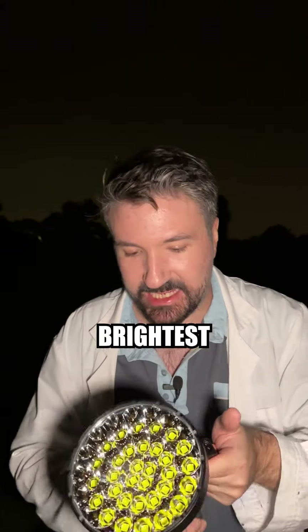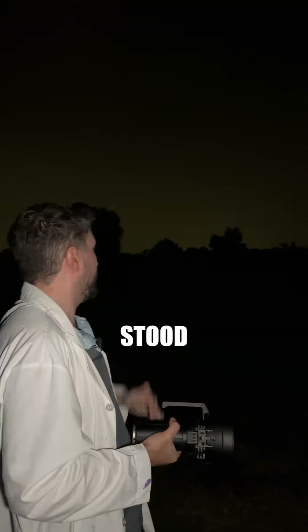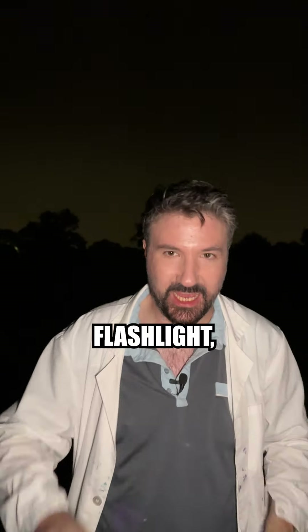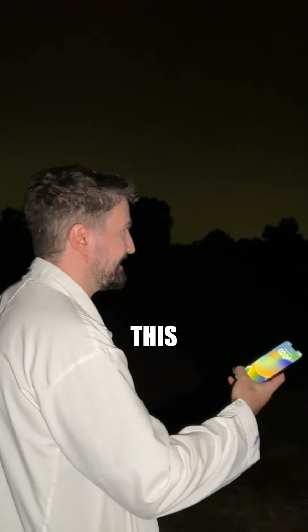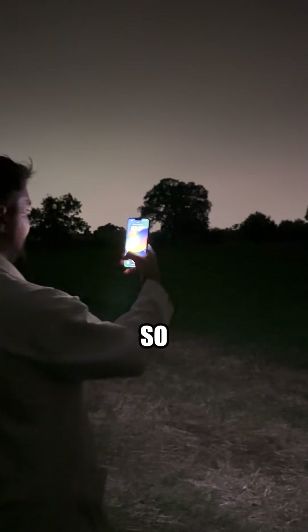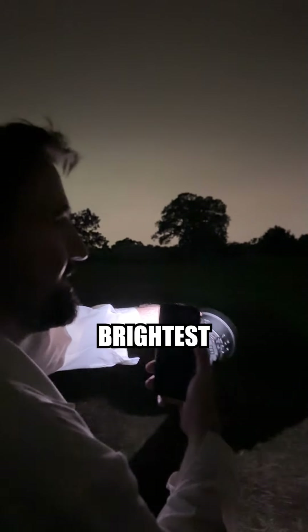For our final test of the world's brightest flashlight, as you can see, you can't see much because it's absolutely pitch black. We're currently stood in the middle of one of the fields and I pretty much can't see anything. Before we actually turn on the world's brightest flashlight, let's compare it to an iPhone flash just to give you an idea of how bright this actually is. So this is an iPhone flash — you can see a little bit, maybe a couple of meters out. Let's compare this to the world's brightest flashlight, in 3, 2, 1.